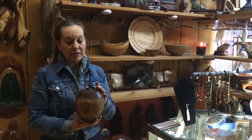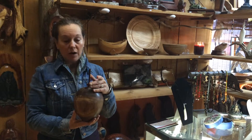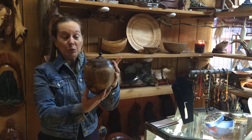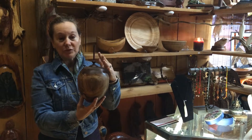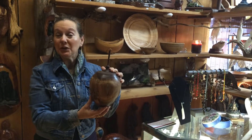We have handmade urns, for example, made by Ewan Jenkins. This is one of them. It's very beautiful. It's smooth to touch and the lid comes off of it — it makes an urn or just a decorative item that you can set up somewhere if you love wood as much as we do.